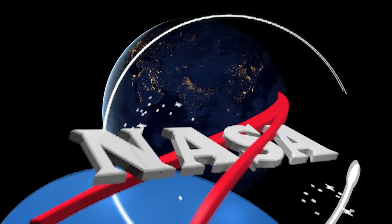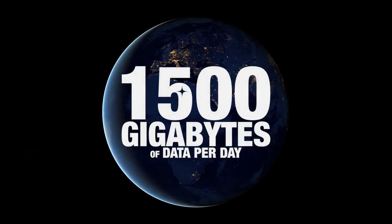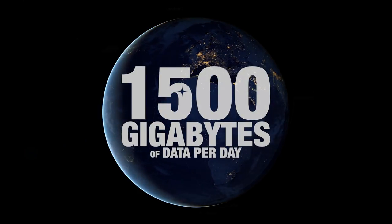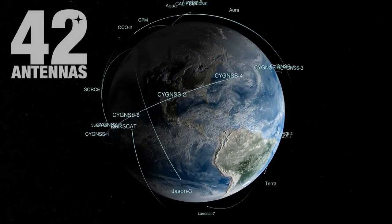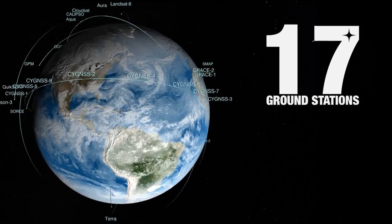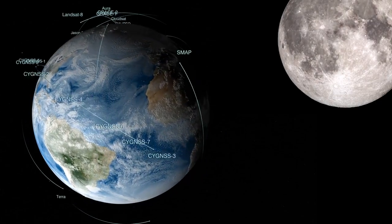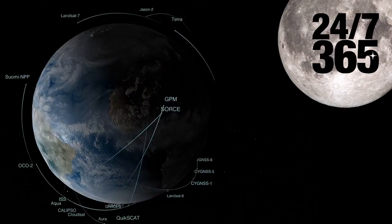NASA satellites in low Earth orbit rely on the Near Earth Network to bring down 1,500 gigabytes of data per day. The NENS 42 antennas, spread over 17 ground stations, provide direct-to-ground customer-based satellite data transference 24-7, 365.